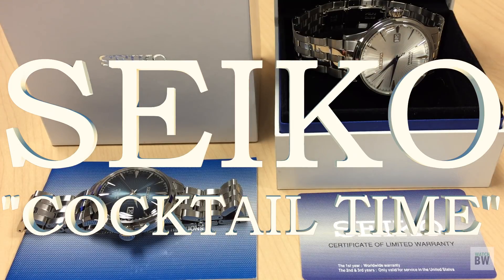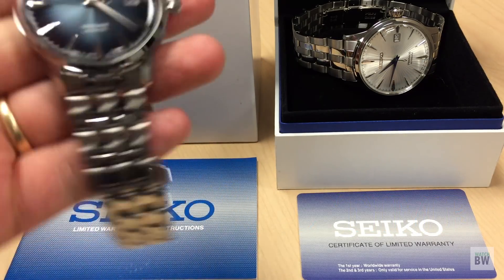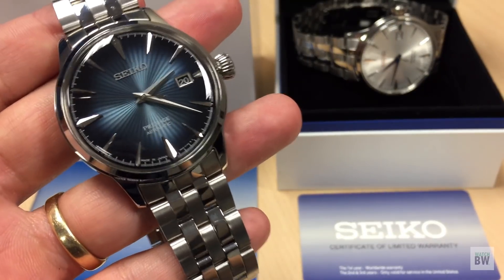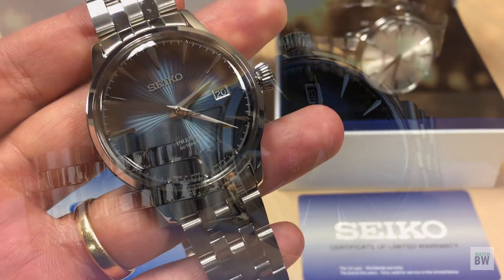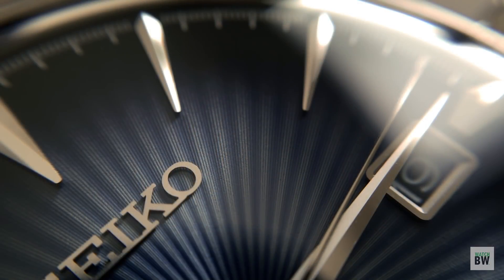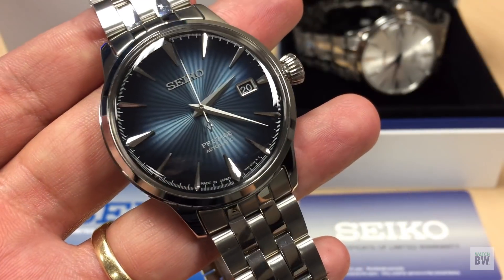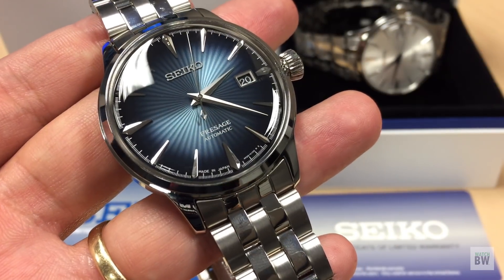Welcome to the channel — this is an exciting video. I've got two different Seiko Presage Cocktail watches. Probably the most desirable and hardest to find is the SRP B41 with that gradient blue dial. Check that out — look how stunning that is and how it changes with the light, and those applied indices.